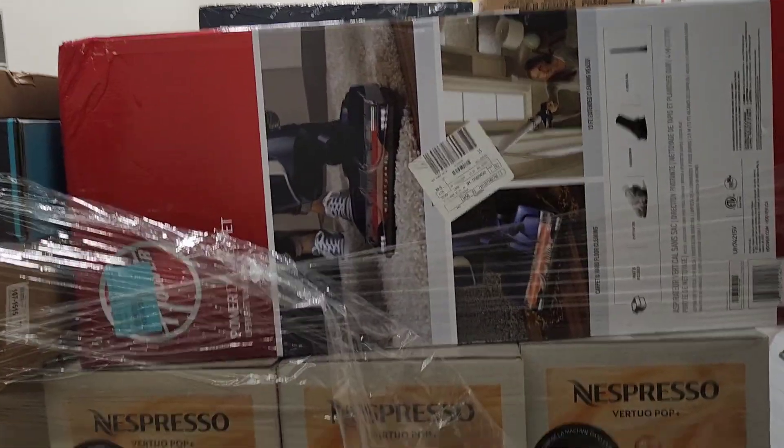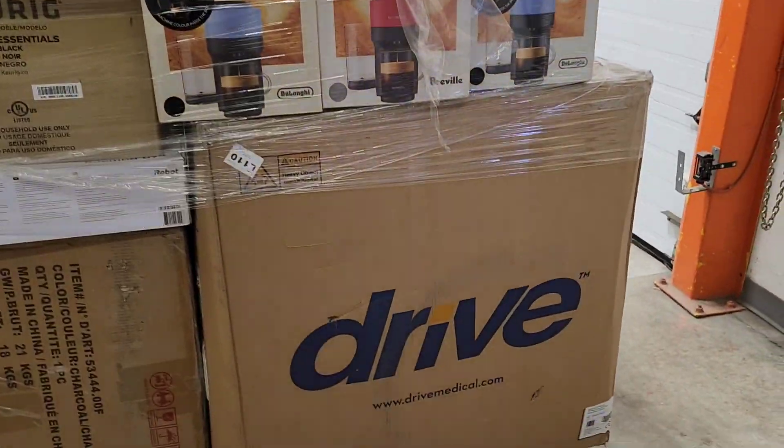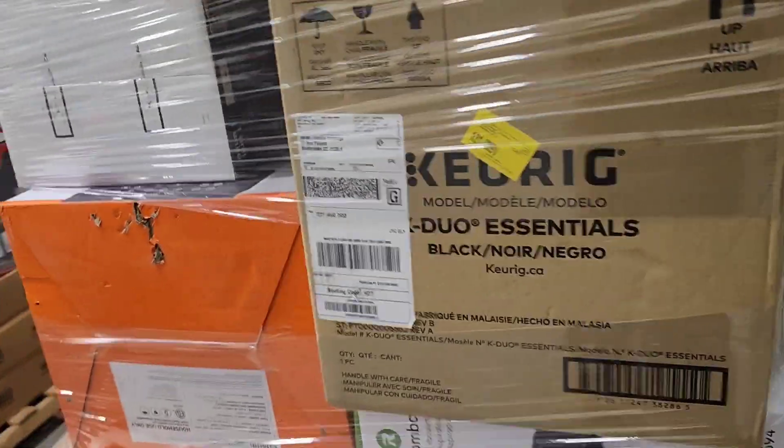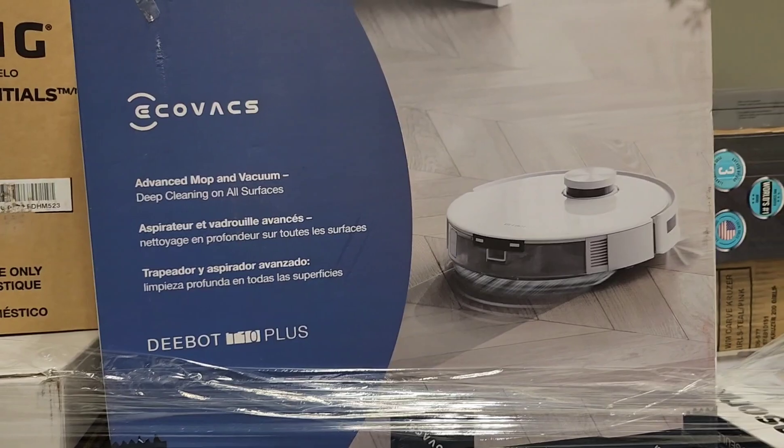This is a vacuum. These are coffee machines. This is some kind of medical device, maybe a wheelchair. We have different stuff. This is an Advanced Mop and Vacuum.